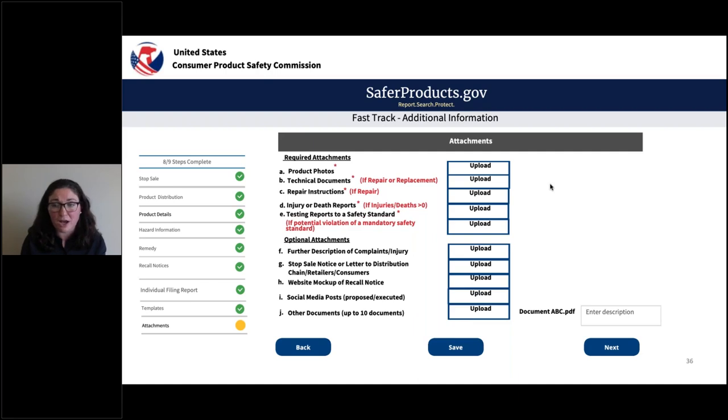For optional attachments — not required but appreciated — you can submit: further description of complaints or injury, a stop sale notice or letter to distribution chain, retailers, or consumers, a website mock-up of your recall notice, social media posts (proposed or executed), and up to 10 additional documents. When you click upload, the document name will populate and you'll also get a free text box to describe what that attachment is — functionality that does not exist in the current system.